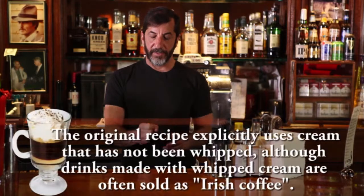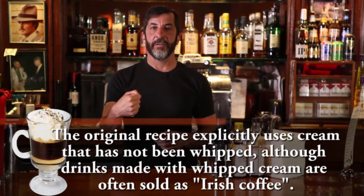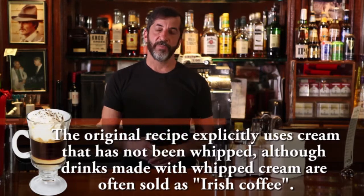Traditionally, Irish coffee will be served in a glass parfait mug. It's got a base and a stem, and then it's curved around, and it's got a handle on it. It's an Irish coffee cup — that's specifically what it's made for.